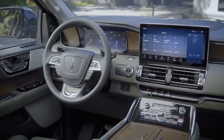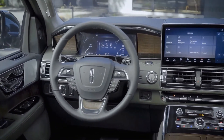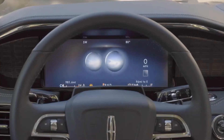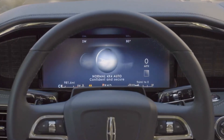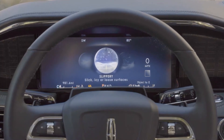The Lincoln Navigator luxury SUV gets one step closer to becoming its very own Navigator as part of a thorough refresh for 2022, thanks to the availability of the brand's Active Glide hands-free driver assist system. Active Glide is essentially a rebrand of Ford's Blue Cruise, which the Blue Oval currently offers in certain variants of the F-150 and Mustang Mach-E.